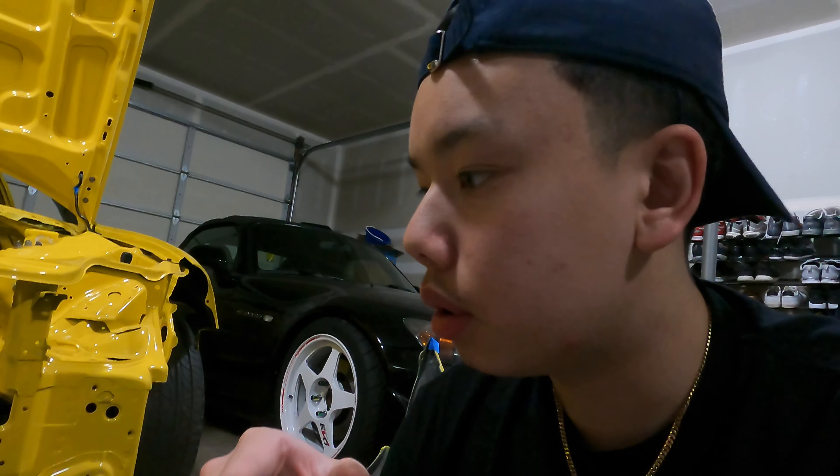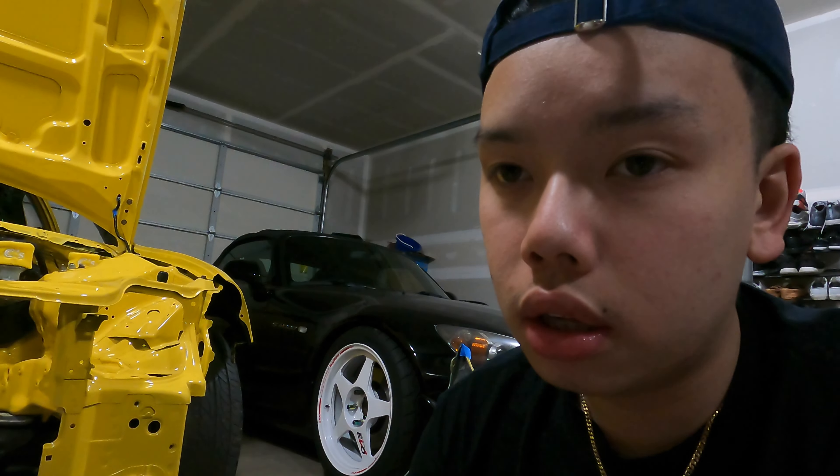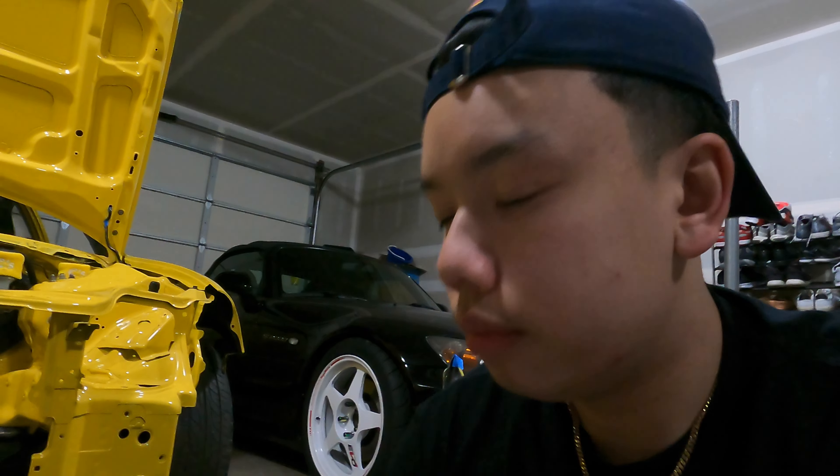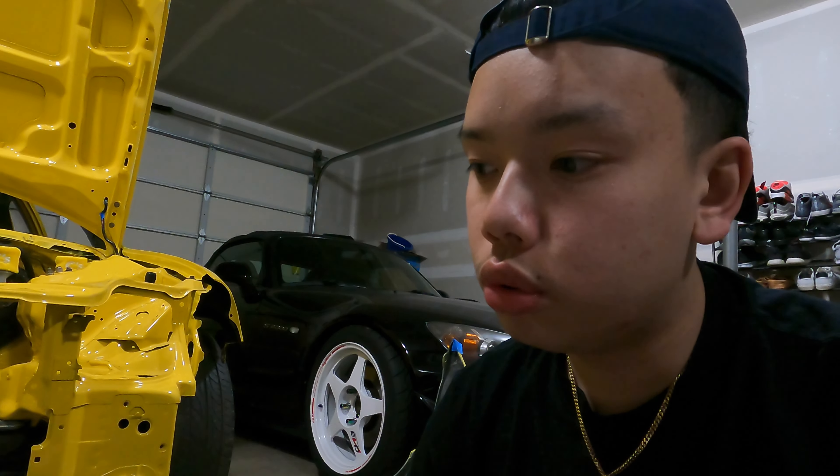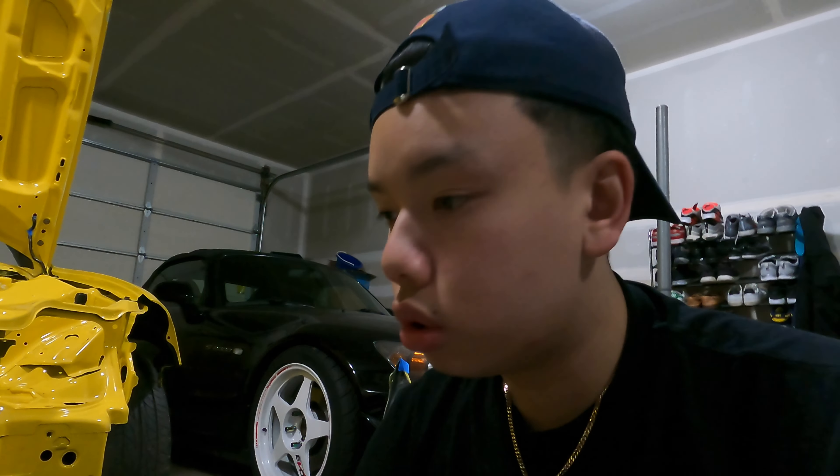That's my CTR front lip. The only thing I'm missing — and a lot of people got on me about it — is the OEM rubber molding that goes along the edge so it doesn't scratch the paint. I'm gonna take this lip off tonight so I don't scratch any paint, and whenever I get the moldings I'll apply them to this lip and the rear lip.